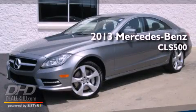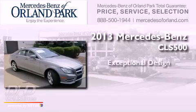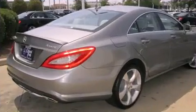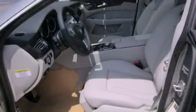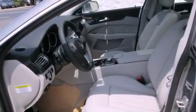This is a brand new 2013 Mercedes-Benz CLS 500. Features include heated seats, a navigation system, alloy wheels, a CD player, a driver-side impact airbag, air conditioning, and cruise control.